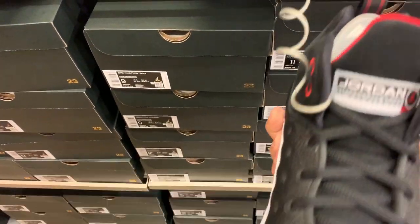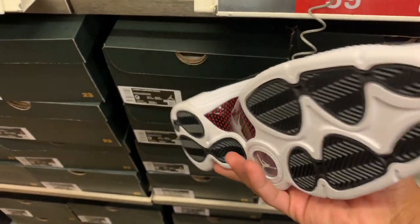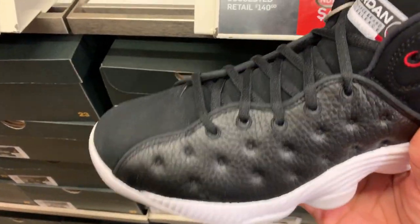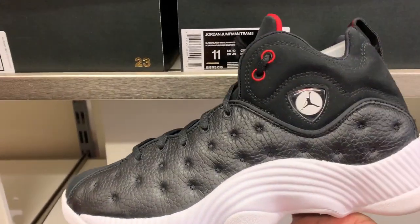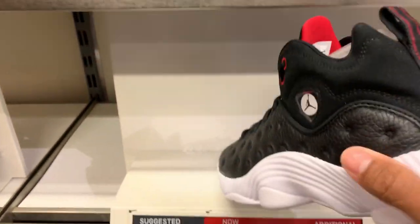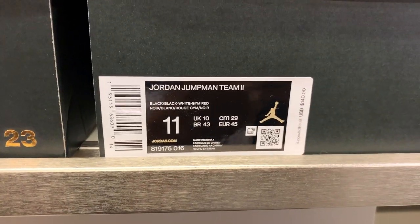This one just came in about a week ago but they already dropped the price. It's black and white — this is the Jumpman Team Jordan. The price went down quickly.